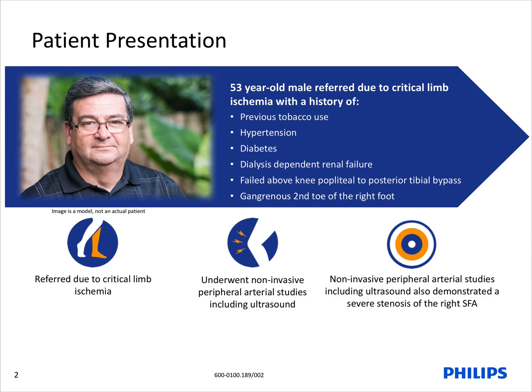This is a 53-year-old male referred to us for critical limb ischemia consisting of right second toe gangrene, in which he has a history of previous tobacco use as well as diabetes, hypertension, and end-stage renal disease currently on dialysis. He also has a known right popliteal to posterior tibial artery bypass with SFA angioplasty.